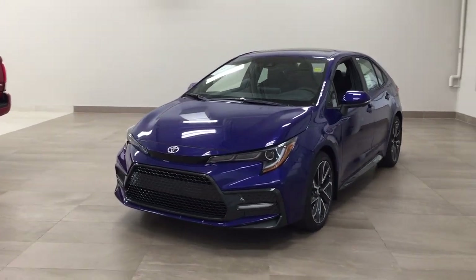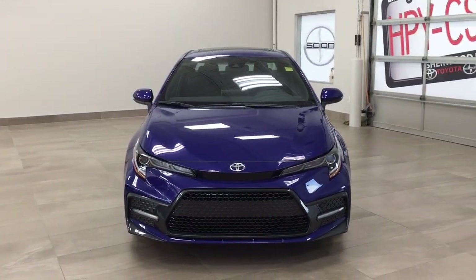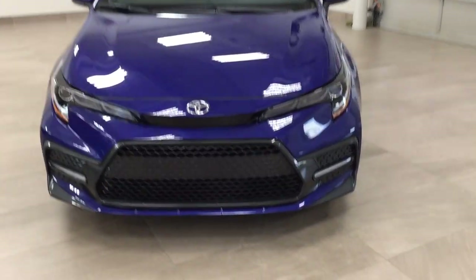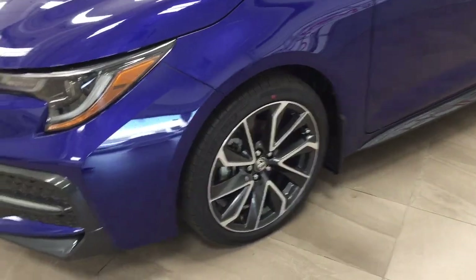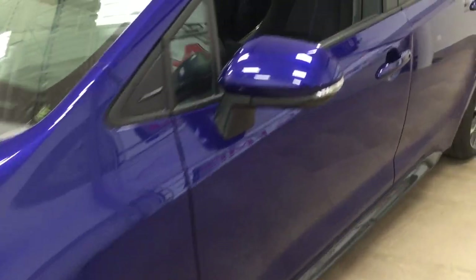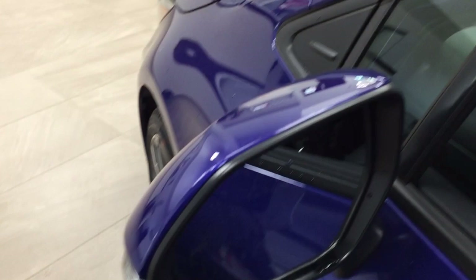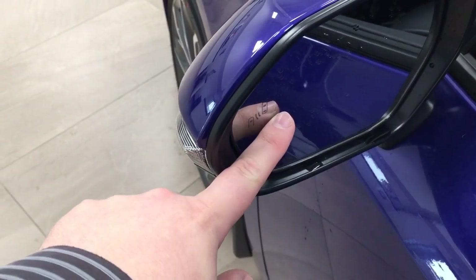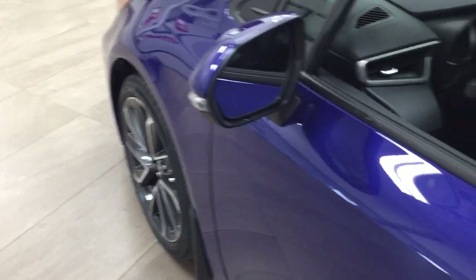A couple of the exterior features you'll see on this SE upgrade include its daytime running lights, and if we take a closer look on the side you'll see the 18-inch aluminum alloy wheels. You also have integrated signal lamps, foldable mirrors, and heated mirrors. Taking a look on the inside of the mirror, you'll see the blind spot monitoring indicator, which will light up alerting you when there's another vehicle right beside you.